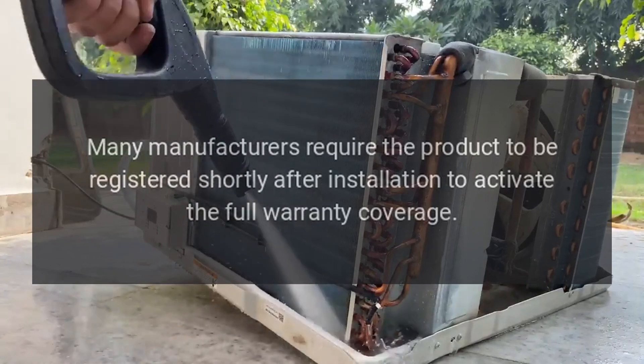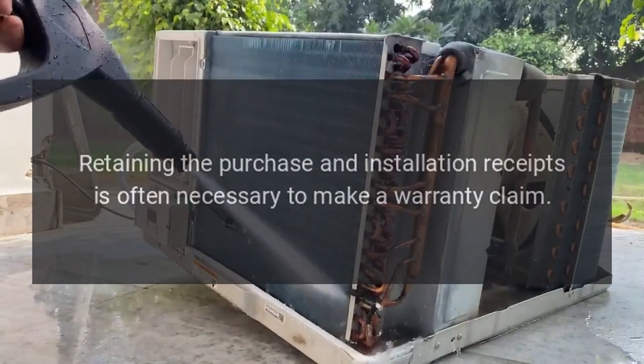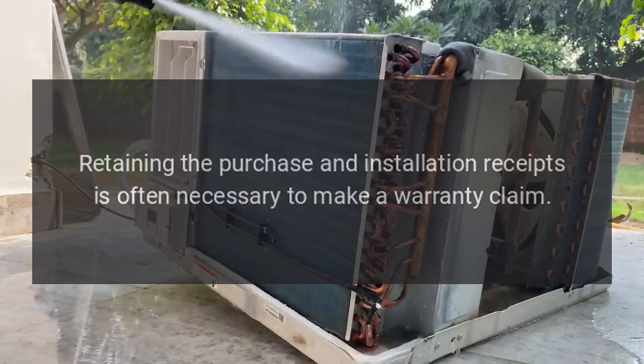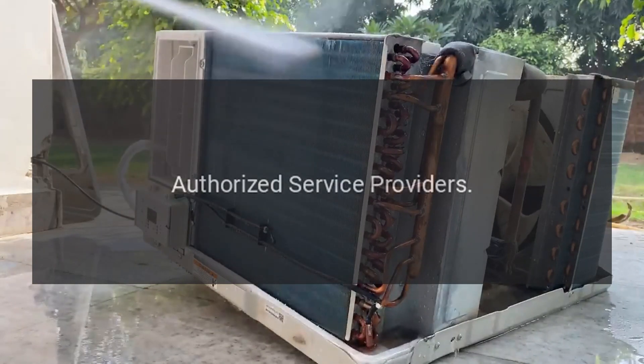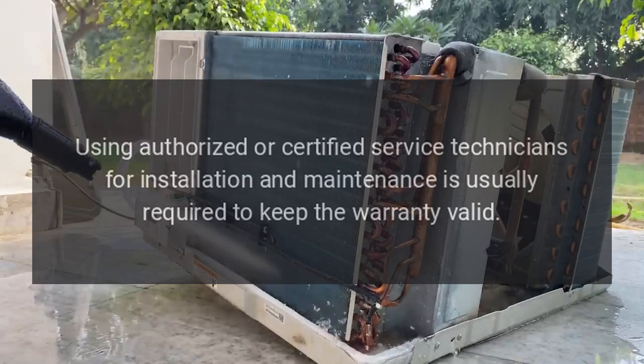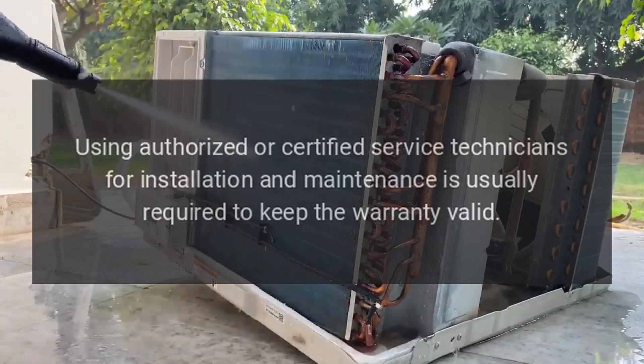Important considerations — Registration: Many manufacturers require the product to be registered shortly after installation to activate the full warranty coverage. Proof of purchase: Retaining the purchase and installation receipts is often necessary to make a warranty claim.